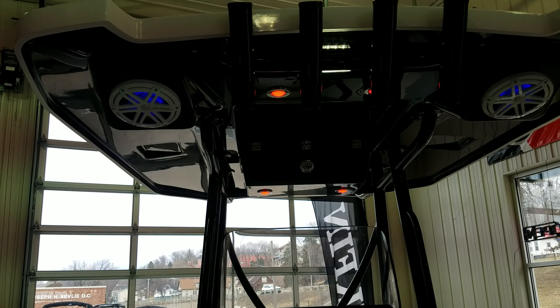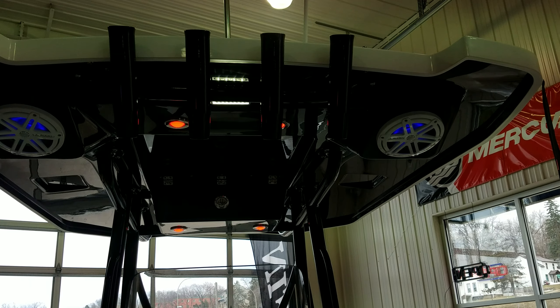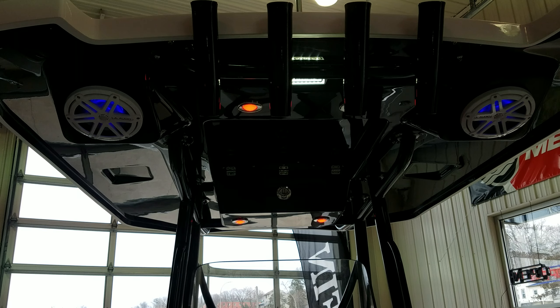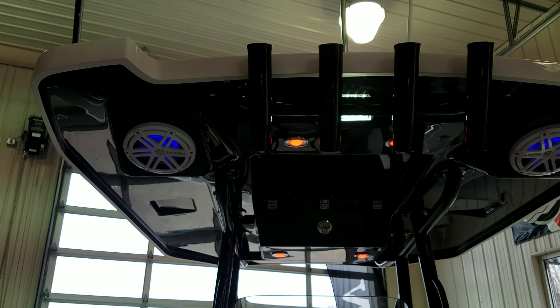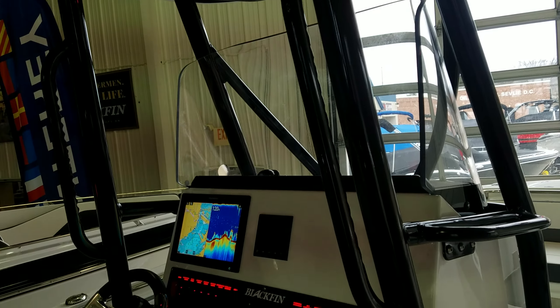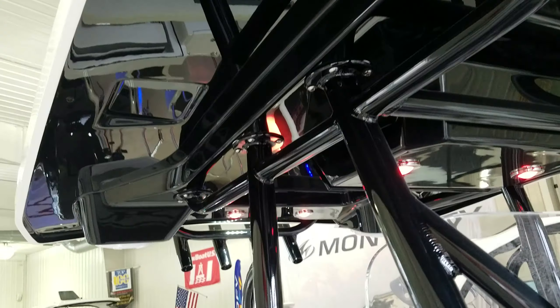Before I leave you, I want to touch on the hard top — what an amazing piece of equipment. They've got beautiful JL audio speakers set in there and they're actually tilted backwards a bit. You've got the lighting, all LED, which can be red or bright white, with a color-matched underside — this one is black. You've got rod holders up top, and the beautiful all-black powder-coated framework with nice grab rails on the side along with the walk-through. It extends forward with a nice light out the front — a very, very well done hard top on this 242.